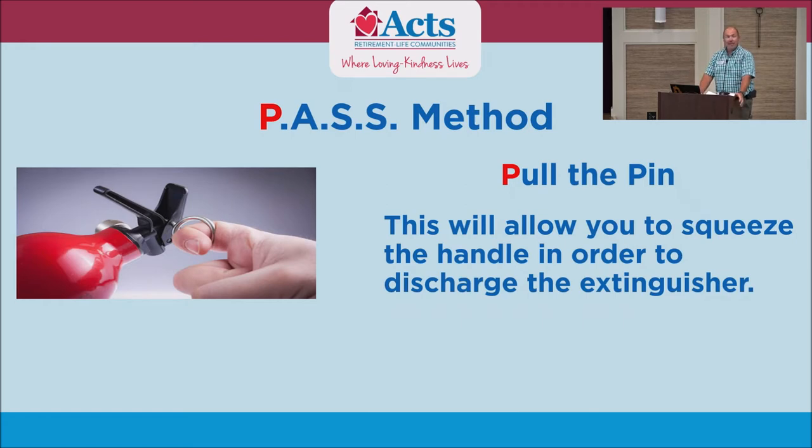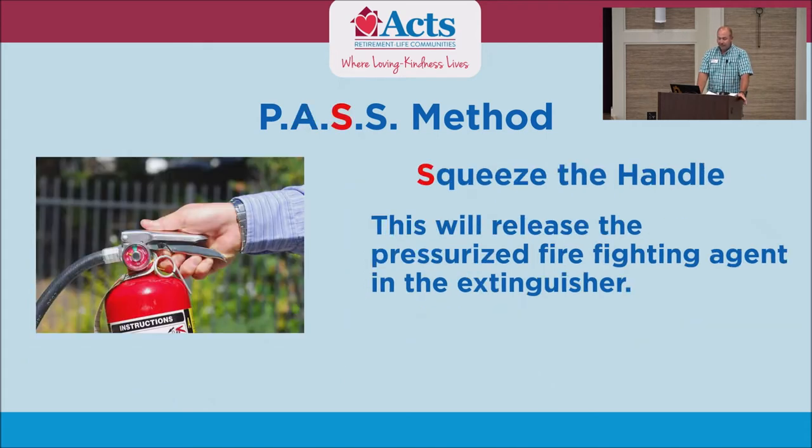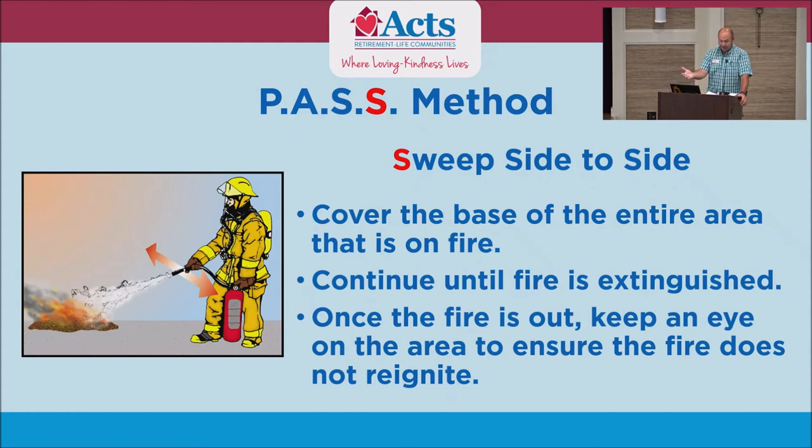Everyone's probably heard of it — we call it the PASS method. P: pull the pin, which allows you to squeeze the handle to discharge the powder. A: aim at the base of the fire. S: squeeze the handle to let the powder come out. And the last S: sweep side to side at the base of the fire.